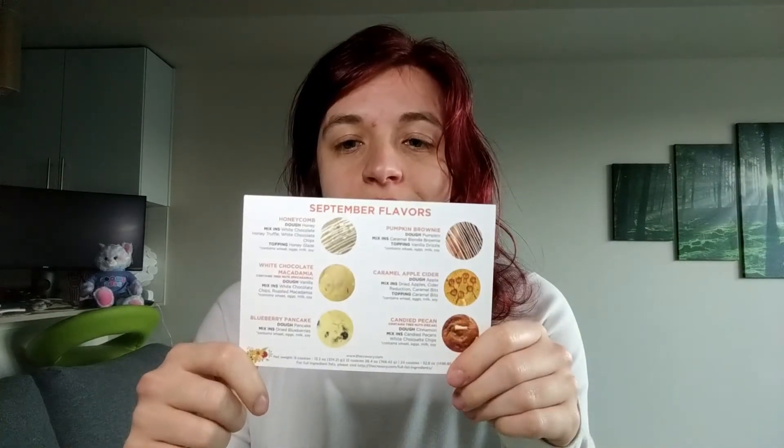That was the blueberry pancake cookie from the September flavor box from The Cravery Cookie Co. If you like watching me talk about cookies, please like, comment, and/or subscribe below. Thank you for watching, have a fantastic day, and eat more cookies!